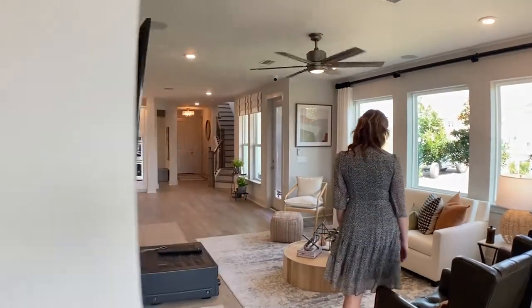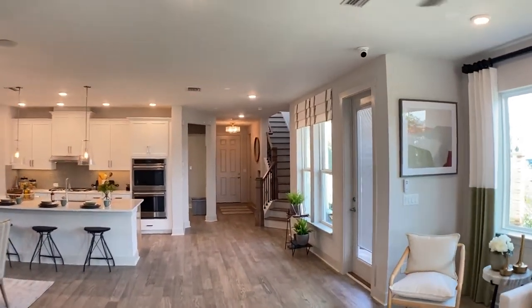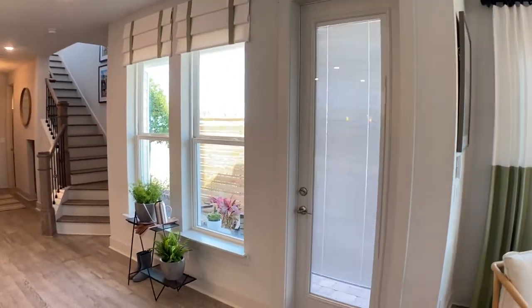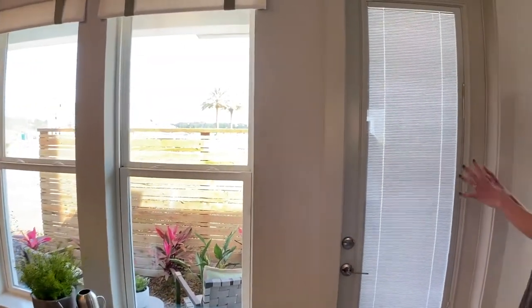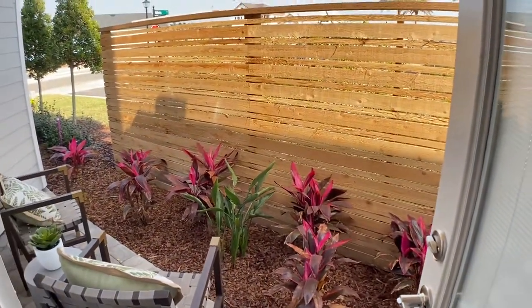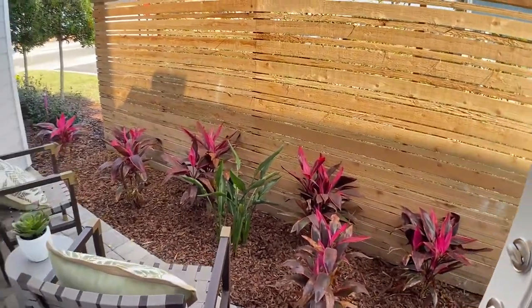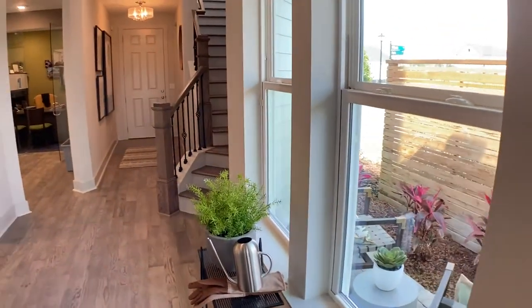With this Liberty model you can make a few structural changes — this area is one of them. This is a little side courtyard off the kitchen and living space where you can have a morning retreat, have your coffee, or put a barbecue. Or, if this space isn't something you'd utilize, we can enclose it, make it part of the home, and add built-in cabinetry for a home office or computer gallery. Lots and lots of flex options.